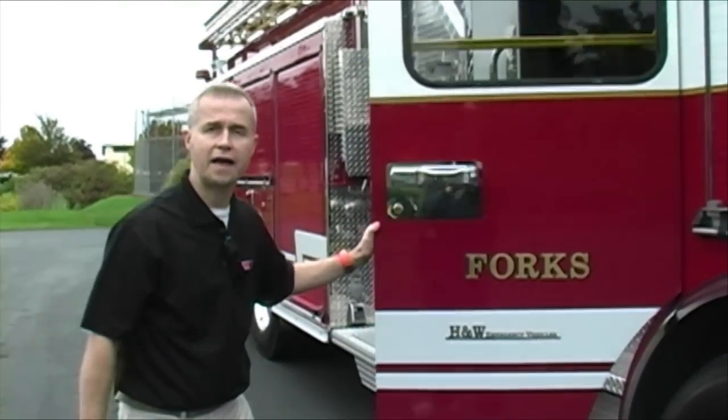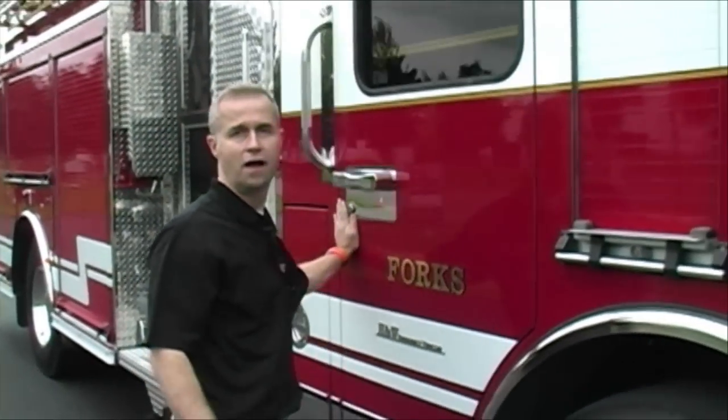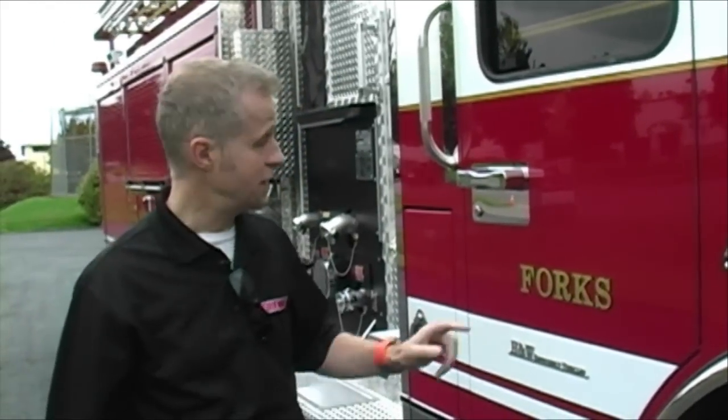Well, there you have it — a look at H&W Pacific fire apparatus here in Hillsborough, Oregon. I'm Stuart, and you've been watching SirenNet Television. This truck is on its way to Forks, Washington.